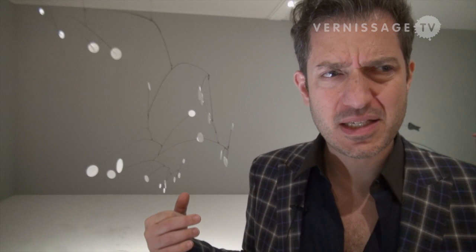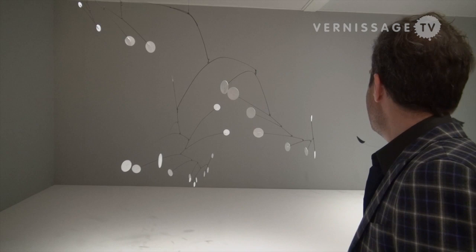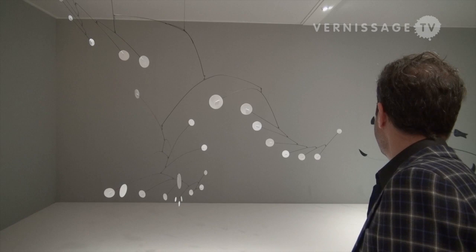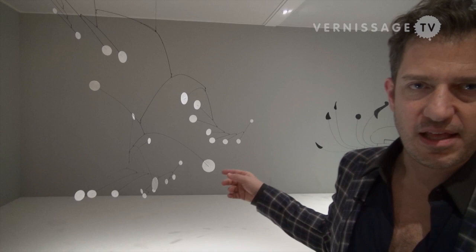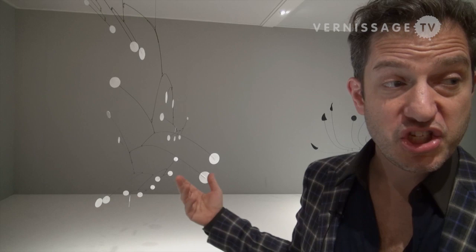People often ask about these. This mobile isn't really about snow — that's a distraction. You'll see that the movement of the mobile is gesture, of course. It's gesture before abstract expressionism. It's all about gesture.